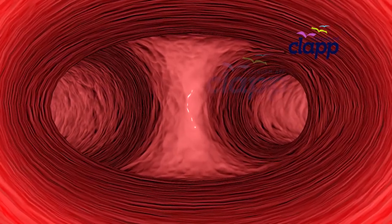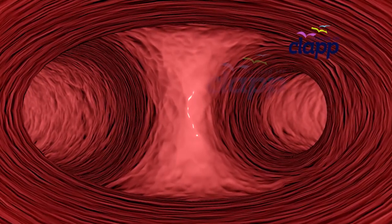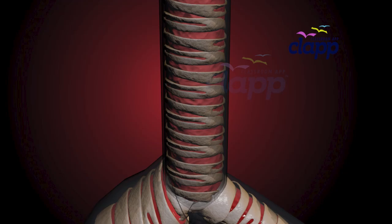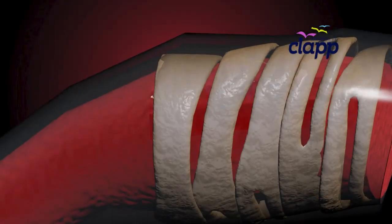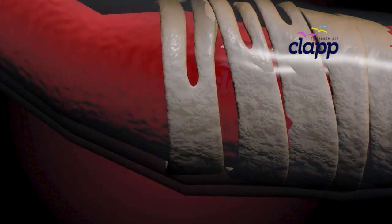Now follow the air as it reaches a fork in the road — the bronchi. At the bottom of the trachea, the path splits into two: the right and left bronchi. These are the first branches of your airway tree, and like the trachea, they are also covered with rings of cartilage.